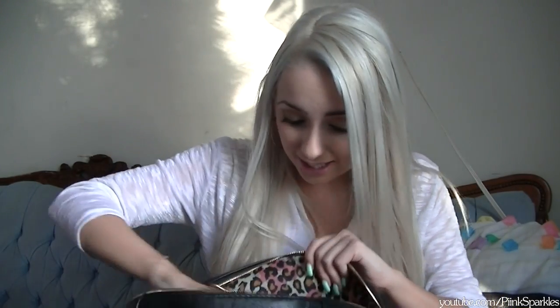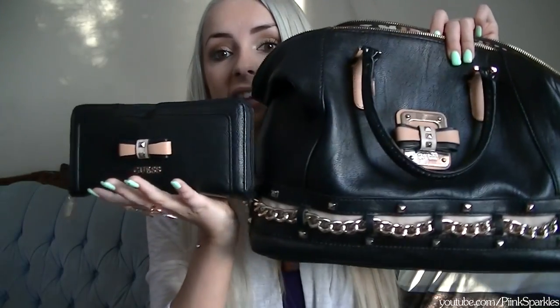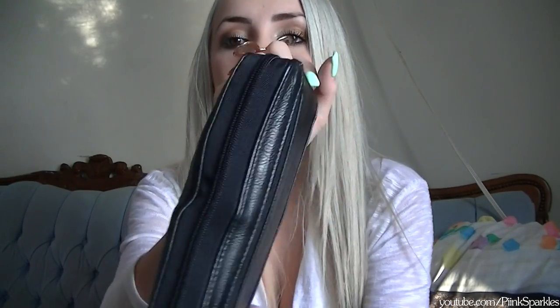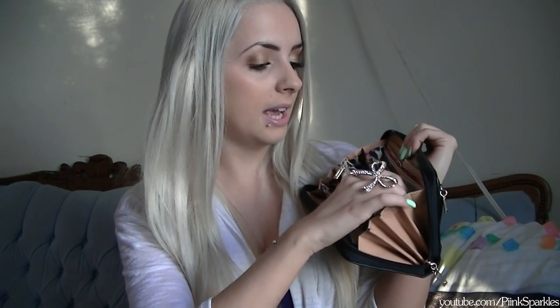The very last thing is my wallet, which matches the purse — also from Nina, thank you so much! It's actually pretty full and has a ton of room inside. In here I have money and important things: my Visa debit, another debit card, and my ID.